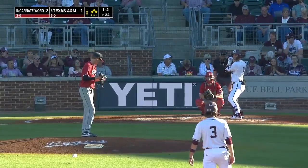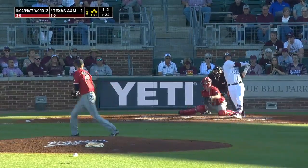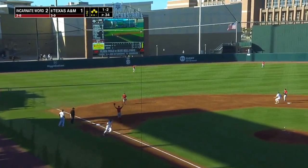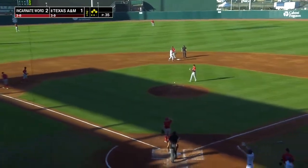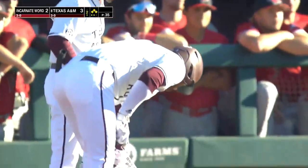Dave Johnson looks at his catcher, Luca Bascarino, gets his sign. He's ready to go. One-two pitch — ripped into left field, base hit. Gavin Grahomach will drive home Jackson Appel, and now here comes Caden Kitt. The Aggies take back the lead.